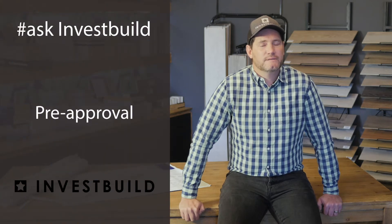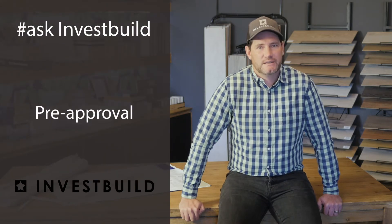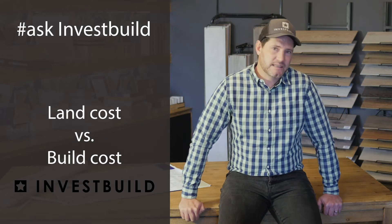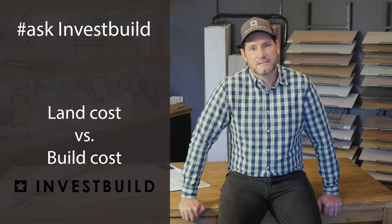Once we know what we can afford and want to spend on the project, the next step would be to go and source a suitable stand. I often come across clients that get very excited during this phase and spend too much on the actual stand versus what the build costs would be. It's very important to make sure your spending ratio between stand and actual building cost is aligned.